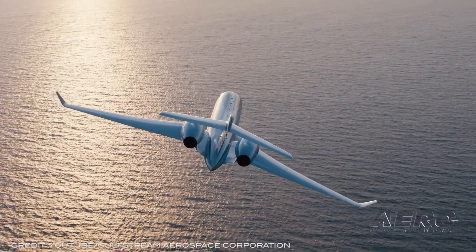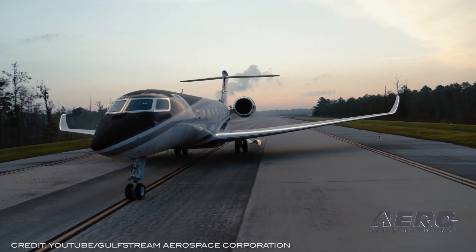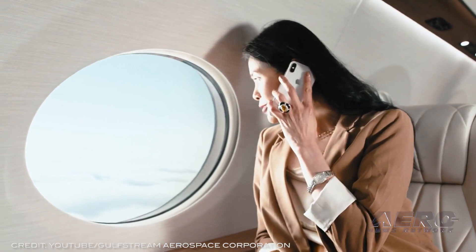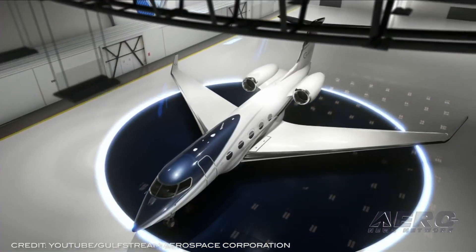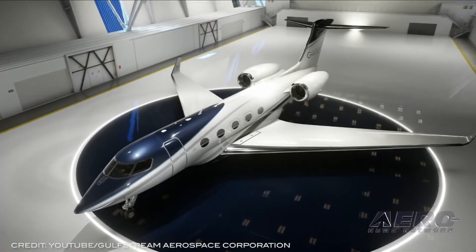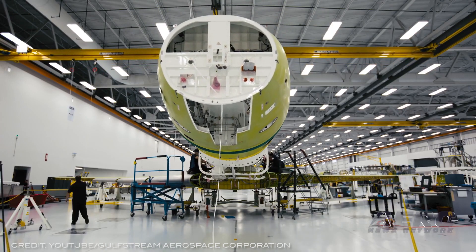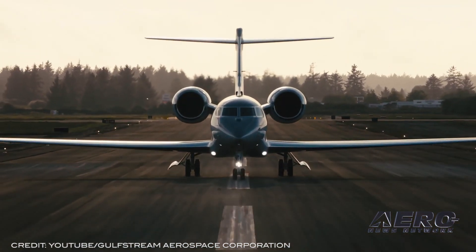The all-new G400 offers a combination of long-range, high-speed performance, cabin comfort, and environmental efficiency unrivaled in its class. The G400 reduces fuel consumption, emissions, and noise through its use of Gulfstream's aerodynamic clean-wing design and Pratt & Whitney PW812GA engines. The aircraft will fly 4,200 nautical miles at its long-range cruise speed of Mach 0.85. Three floor plans are offered, with options of seating up to 9, 11, or 12 passengers.